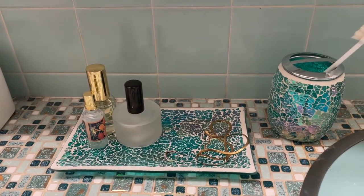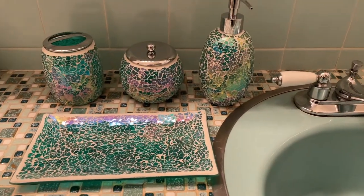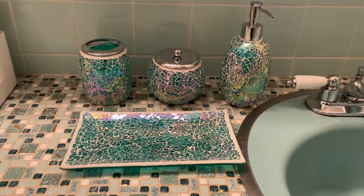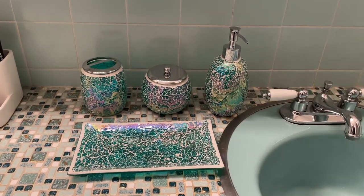So go and get your own luxury bathroom accessory set today. You will not regret it and it'll make your bathroom look absolutely stunning, organized, and amazing.